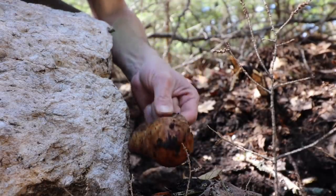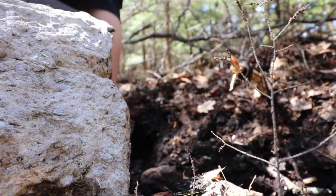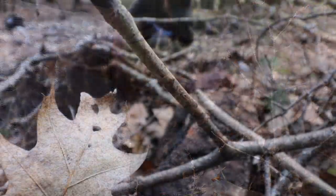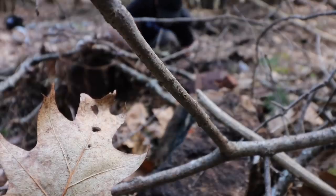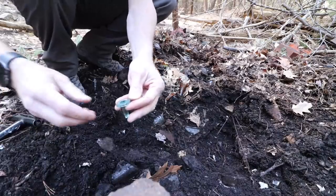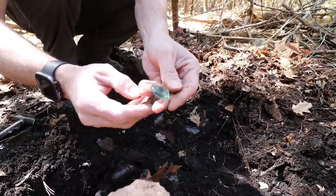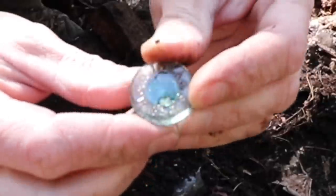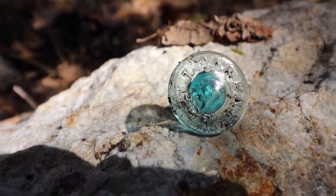Some bone for you — I thought it was a potato. Bottle stopper — Perrins. I believe that came out of Worcester, Mass., and it's a steak sauce. I love these things; I save every single one I find.